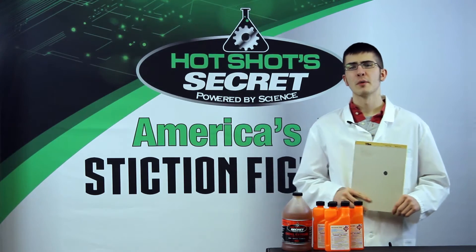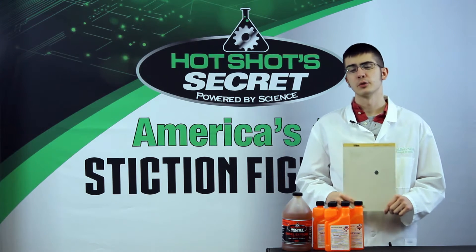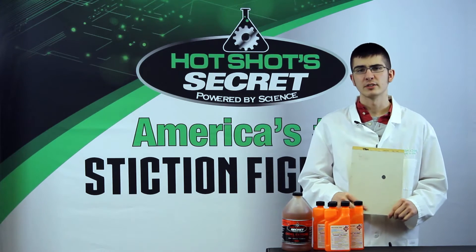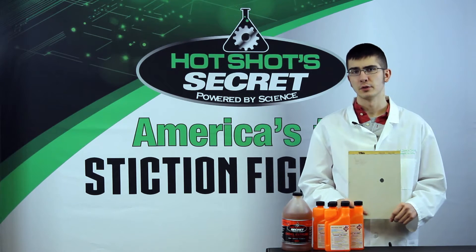If your truck's fuel filter is plugged with a black, scummy residue, it is possible that you have bacteria in your fuel tank. First, treat the fuel with a biocide to kill off the bacteria. Then clean out the system with back-to-back treatments of Diesel Xtreme and replace the fuel filter.